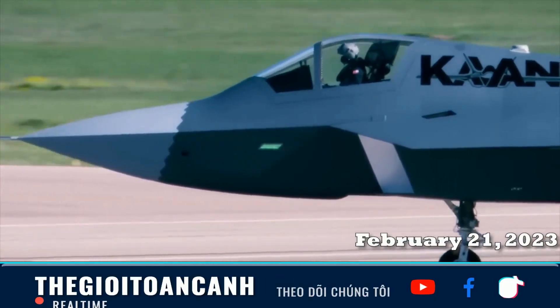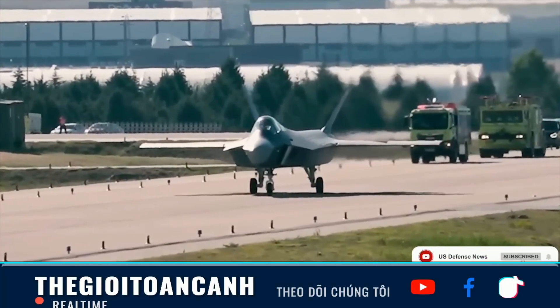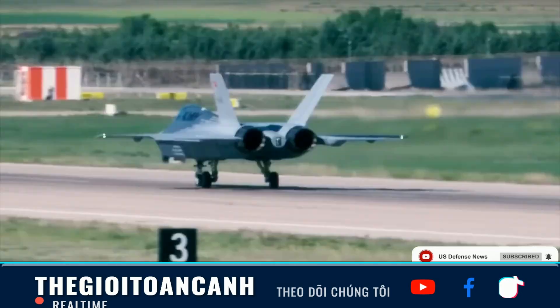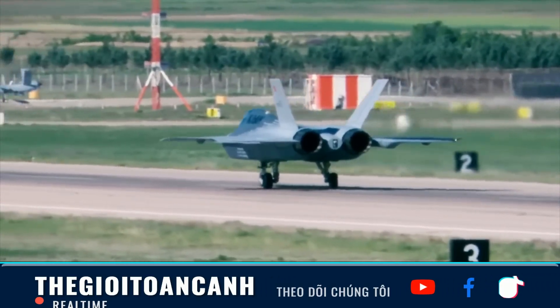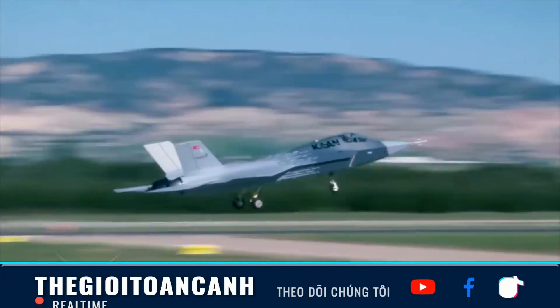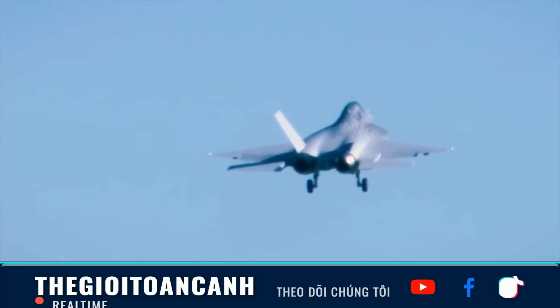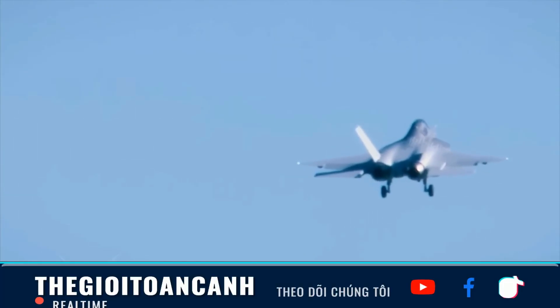The KAAN prototypes are currently test-flying with the F-110 GE-129 engine from General Electric, USA. To be clear, this is a very good, powerful, and reliable engine, but it was originally designed for fourth-generation fighters like the F-16. It is not an engine optimized for a fifth-generation stealth platform.